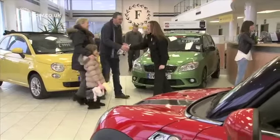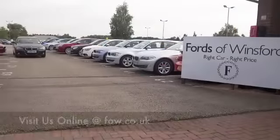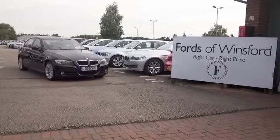Come and find out for yourself — why not ring and reserve with no deposit and no obligation, bring your licence with you, then you can have a test drive and discover this great car for yourself at Fords of Winsford.